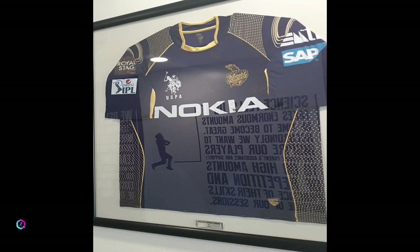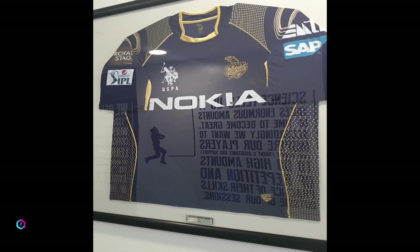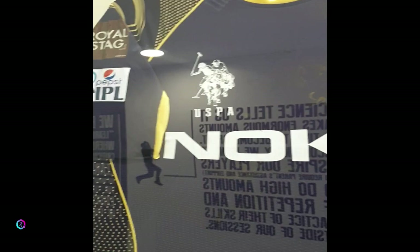This here is the signed jersey of the Kolkata Knight Riders team, back from when they played the IPL when it was hosted in the UAE, where the first eight games of the tournament took place.